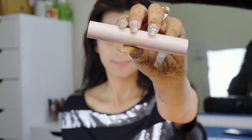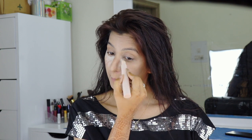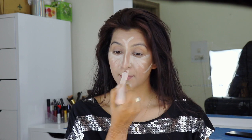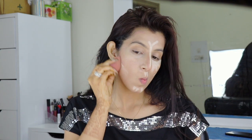After that I'm going to use the KKW contour stick. The lighter part I'm going to use on my highlighted areas, whereas with the darker part I'm going to give shape to my nose, and I'm also going to apply it on my jawline. All of this I'm going to blend with my wet beauty blender.